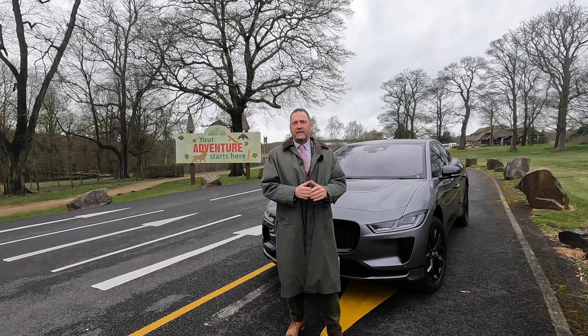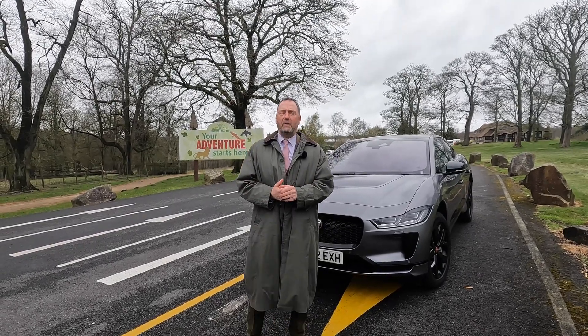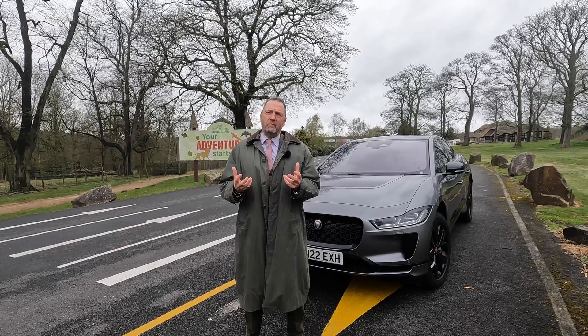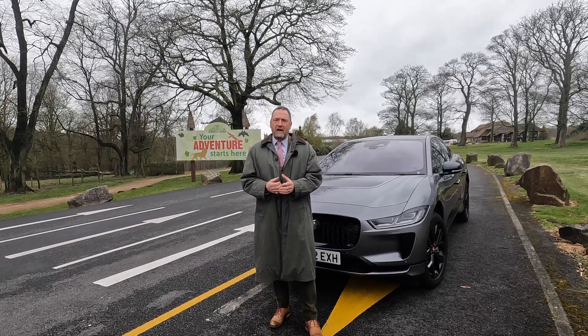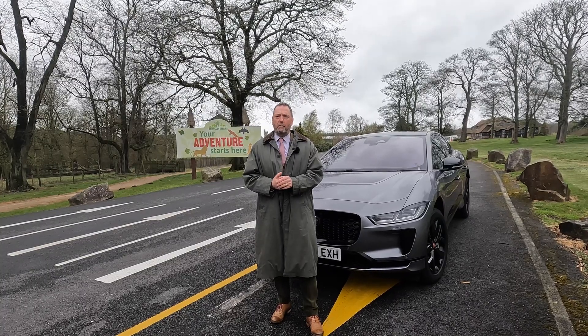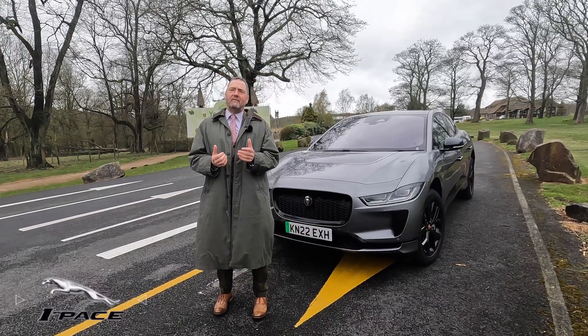A lot of guys are looking at these as company cars because the BIK is super important, especially in the current world. With fuel costs screaming out of control, electric cars are really becoming more and more popular every single day. So today we're looking at the Jaguar i-Pace.